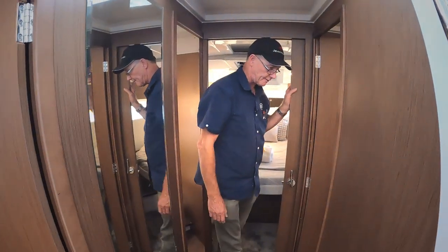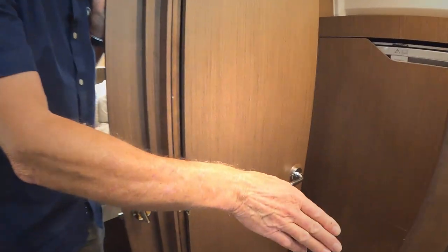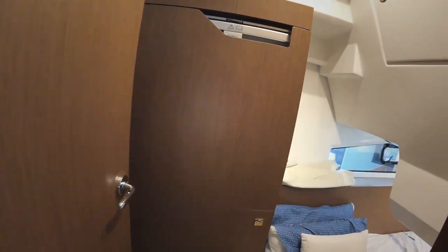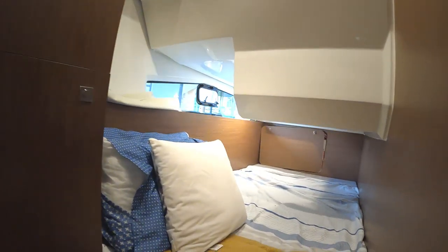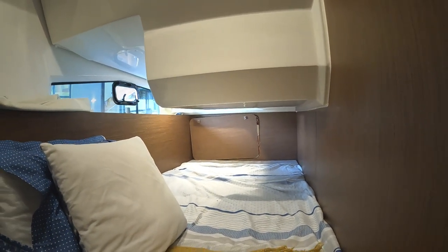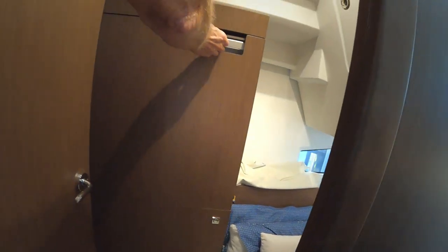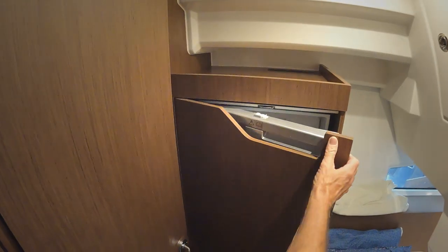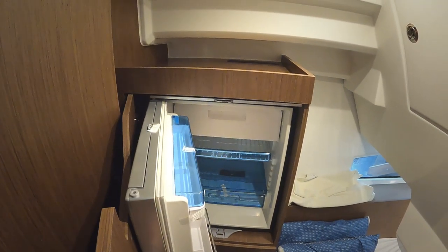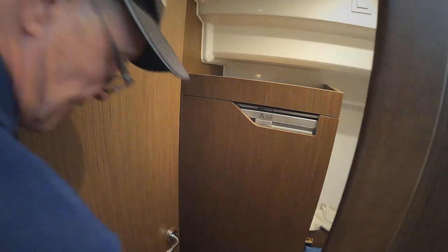Then we come down here into the third room, which is a smaller three-quarter single berth. Right down the back in the back corner is access to your technical room, which has your hot water service and all your electronics. Over here we have our second fridge with a small freezer. These have access and good storage, with another storage cupboard down below.